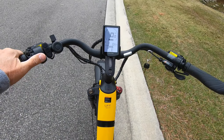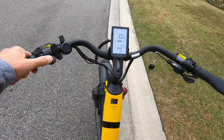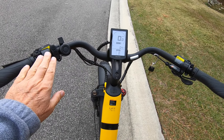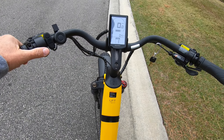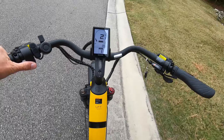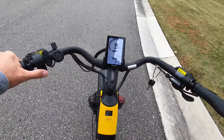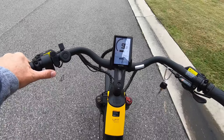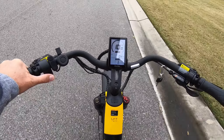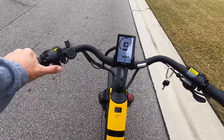I want to do a throttle test to see if the throttle is matched to the level of power assist. Ideally, I should be able to get full throttle no matter what level of pedal assist I'm on. I already know that pedal assist 1 maxes out at 10 miles an hour, and it looks like the most I can get for throttle in pedal assist 1 is also 10 miles an hour. So to get maximum throttle, you need to be in higher levels of pedal assist.